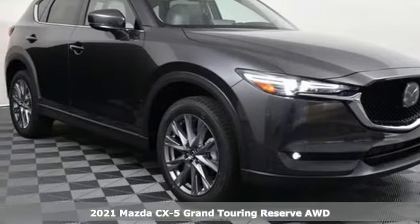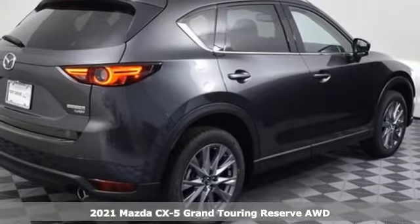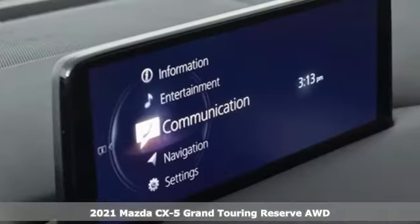Here's a new 2021 Mazda CX-5. For all the things that drive you, there's Mazda. And get ready for an impressive combination of features.